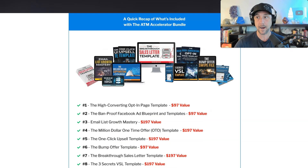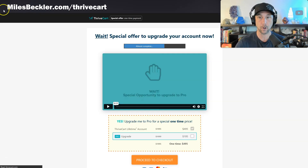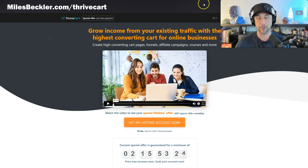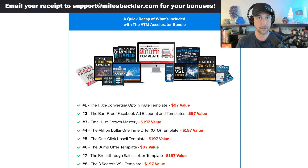Those are the main ideas. Let's talk about the bonus you can get if you purchase either one of these from my link. In order to claim the bonuses, you need to buy through my link and it needs to show up in my affiliate dashboard. So clear your cookies from your browser before you do this, make sure you're not running an ad blocker or a cookie or pop-up blocker, and then go through either milesbeckler.com/samcart-bundle or milesbeckler.com/thrivecart to buy.